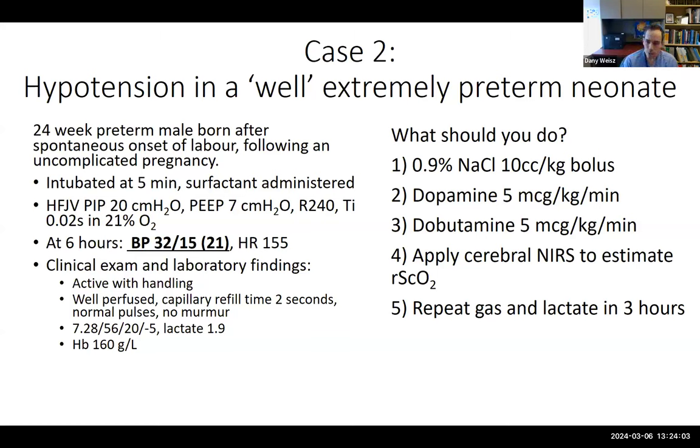What would you do in this situation? Options: give a saline bolus, start dopamine at 5, dobutamine at 5, apply cerebral NIRS to estimate cerebral saturation, or repeat gas and lactate in three hours? Most respondents erred on the side of additional monitoring and evaluations rather than jumping onto the treatment bandwagon.